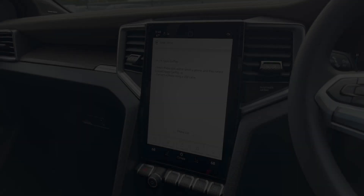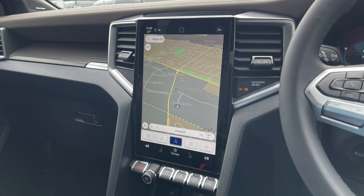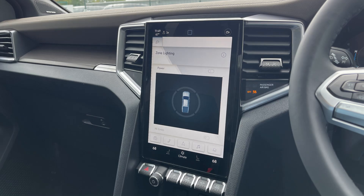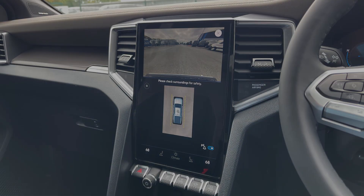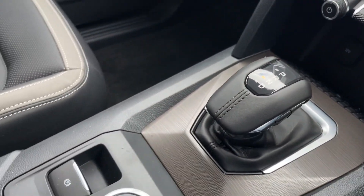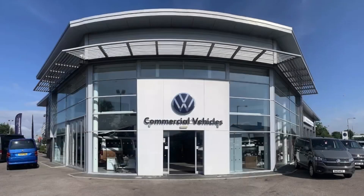You can also view information about your vehicle, adjust your climate settings and make the most of your parking sensors and Area 360 camera to have a view around the whole of the vehicle whilst manoeuvring. Moving down you will find USB-C ports and a 12V socket, providing you with even more connection options.